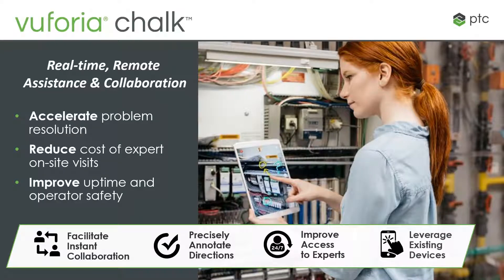Vuforia Chalk is a real-time remote assistance and collaboration tool. It's about quickly solving problems, reducing the cost of expert on-site visits, reducing those truck rolls, which is even more important nowadays.